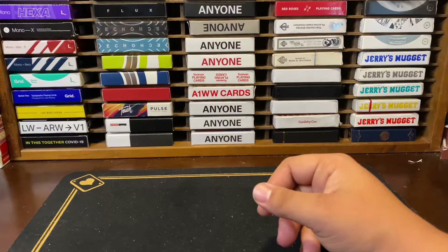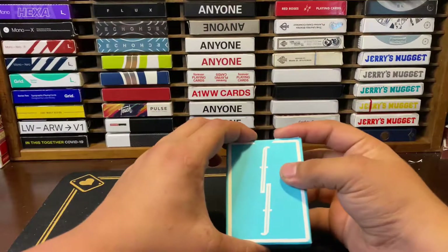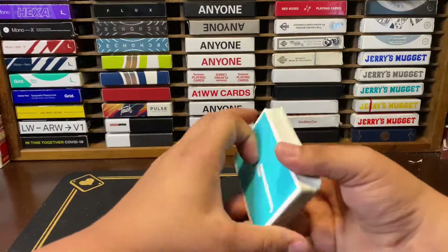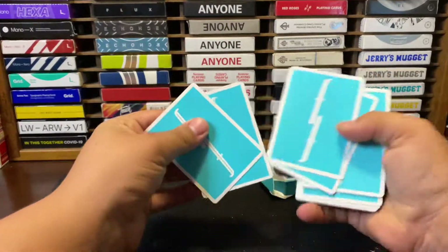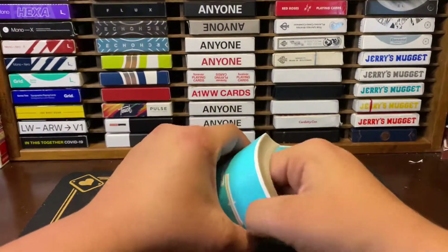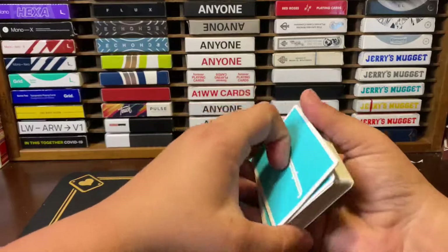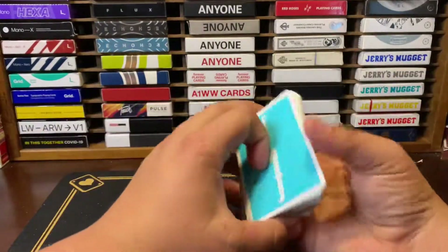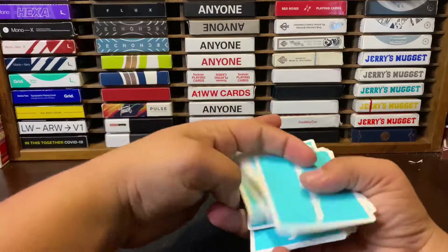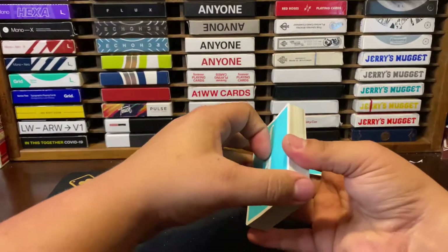My number two deck: the Aqua Berries. This is probably the most hyped I've ever been for a Fontaine release besides the Futures. I really really wanted to see a color similar to this, and when it came out I was all over it. The stock isn't the greatest but it definitely feels pretty good. I believe they're printed by DKNG in Taiwan on the same stock as the Echoes — but these actually feel really good, better than I remember. They handle nicely and are good for packet cuts, though they're thicker than your normal Fontaines.